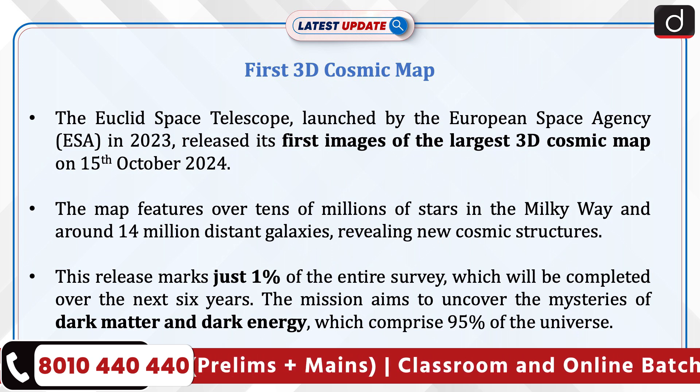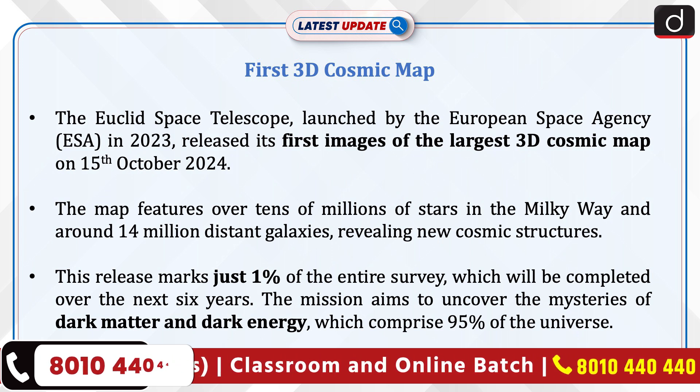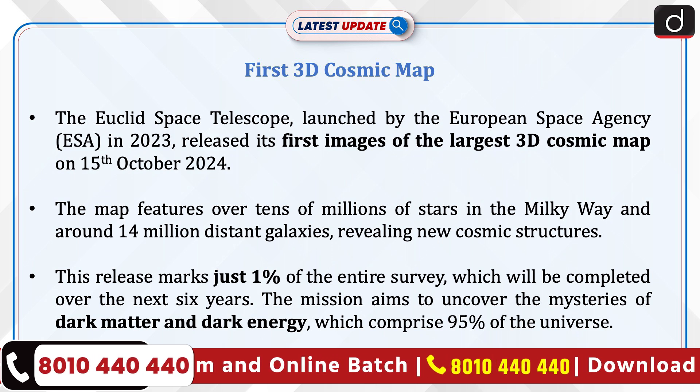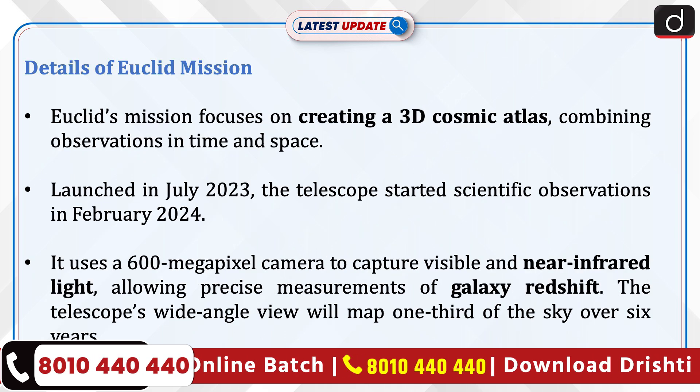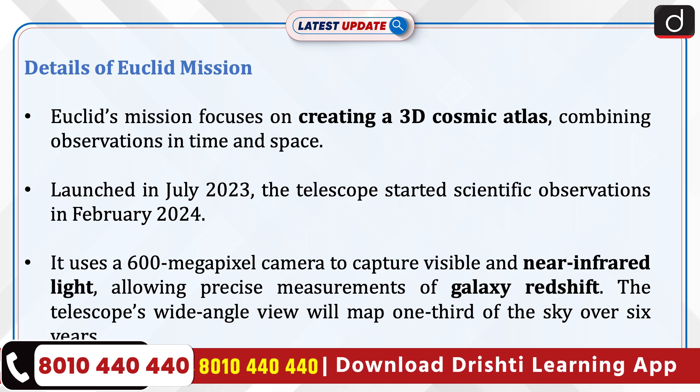The mission aims to uncover the mysteries of dark matter and dark energy, which comprises 95% of the universe.